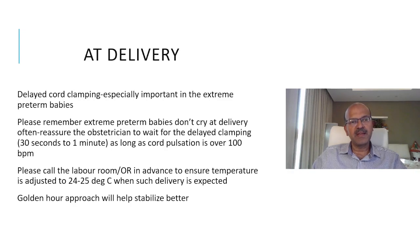The steps can be considered from the beginning, starting at delivery. Delayed cord clamping is especially important in the extremely premature babies. This is a group where we often don't do well because of concerns that the baby is not breathing or crying at delivery. Please discuss with the obstetric team in advance and reassure them that these are extreme premature babies — we don't expect them to cry at delivery. Reassure the obstetrician to wait for delayed cord clamping for 30 seconds to 1 minute, as long as the cord pulsation is over 100 beats per minute.